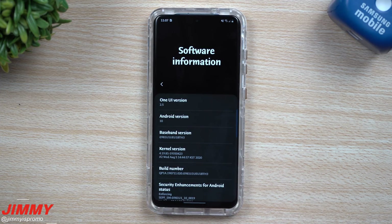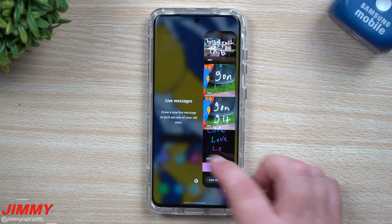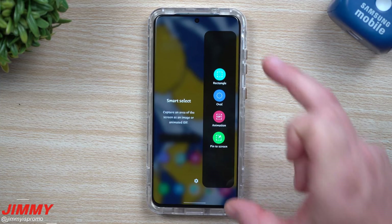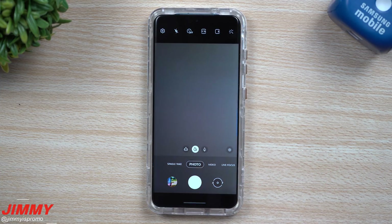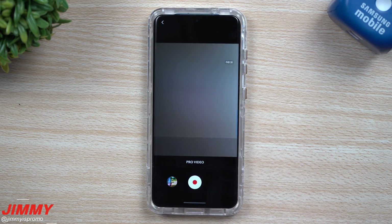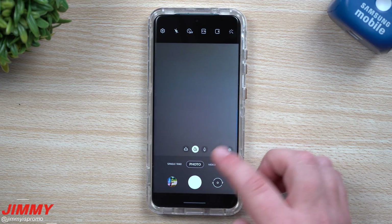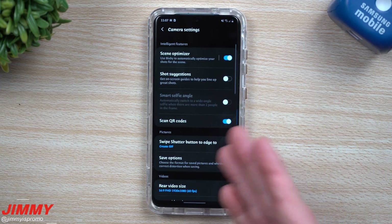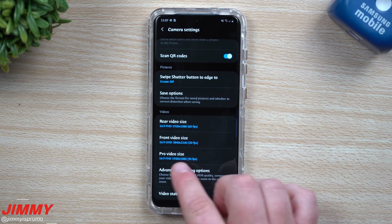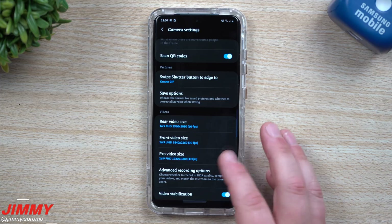The download and install is all done. You can see our software information now says Samsung One UI 2.5. A few of the new things: you'll notice your edge panel looks a little different — it's not transparent in the background, it's a dark long rectangle look. When you go inside the camera and head into More, you'll notice a little orange dot letting you know that Pro Video has been updated. You can now see the histogram and audio settings. In the normal camera settings, if you scroll down you'll notice the new option for Pro Video size, letting you change your resolution and video size.